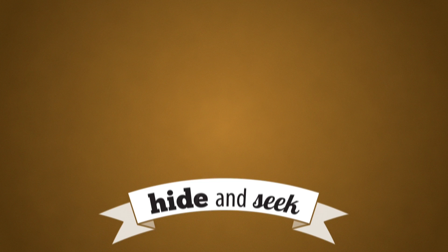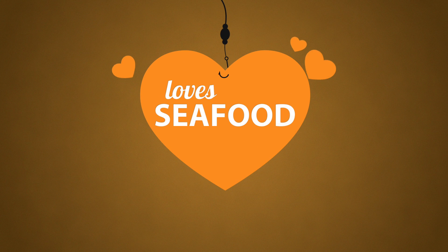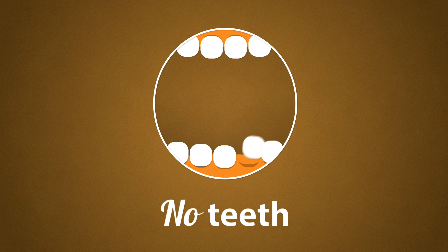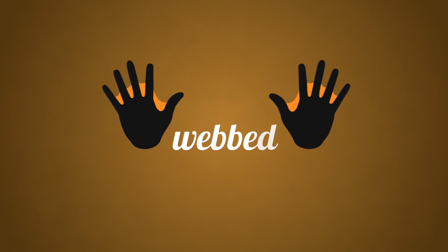Here's a clue. They're the world hide-and-seek champion. They love seafood. Have a fishing rod on their face. Look like seaweed. Have no teeth. Swallow prey whole. And have webbed hands.